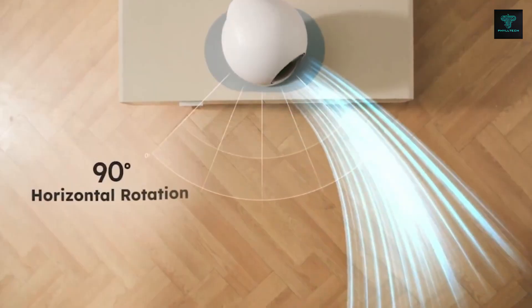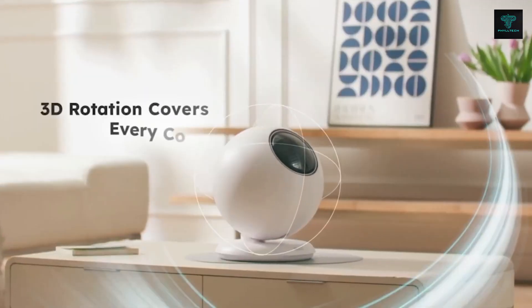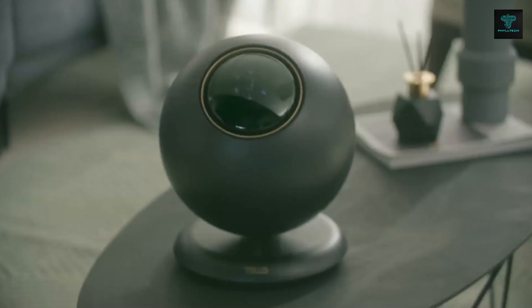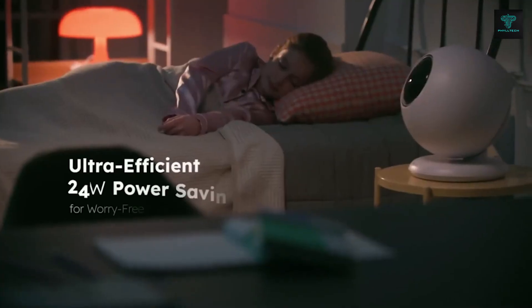With a maximum output distance of 65 feet, the TeloZ can circulate air throughout your entire room. It offers 90-degree horizontal and vertical rotation, providing optimal coverage. Additionally, the integrated air purification system filters out dust and contaminants, ensuring a cleaner and healthier environment.